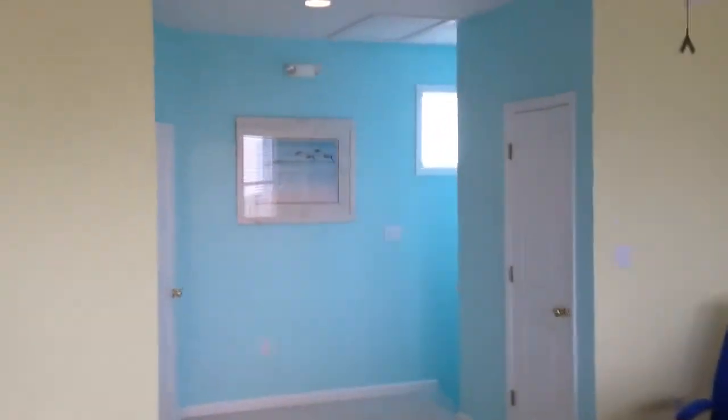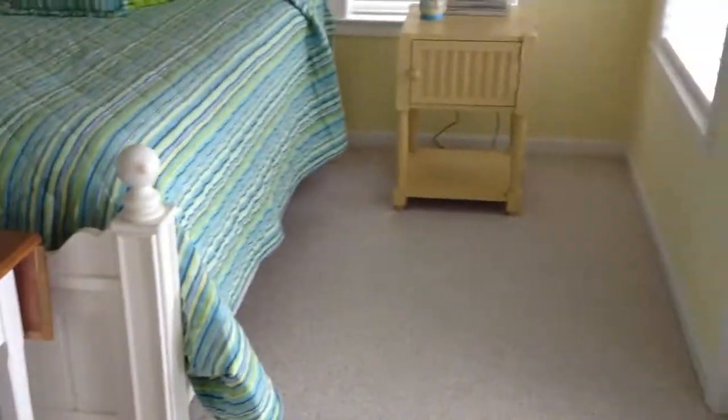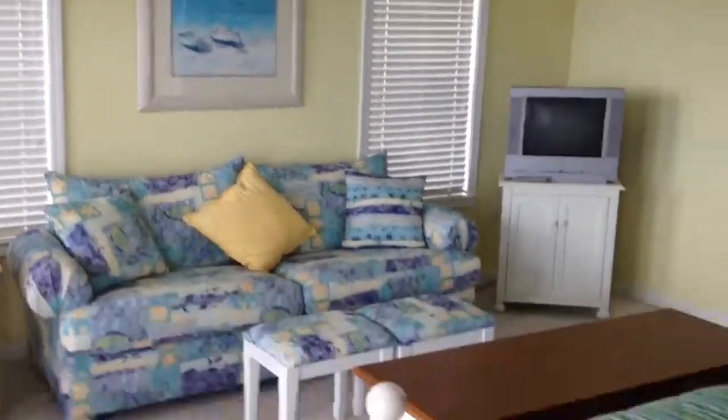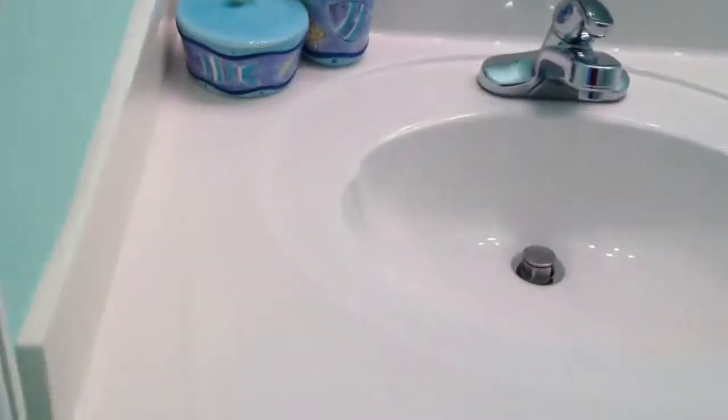Look at how large this master is. Another view of the master and then the shower. This is a walk-in shower for the master bath. You've got a walk-in shower and plenty of counter space for two people.